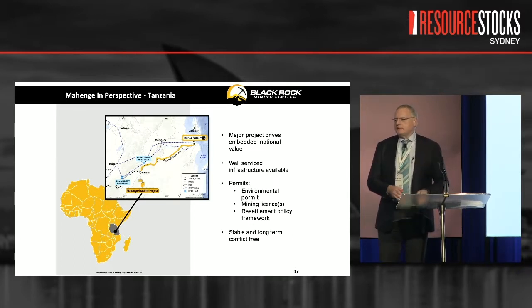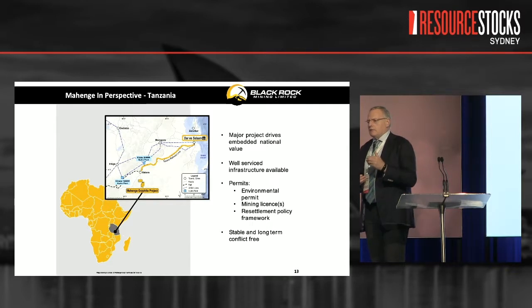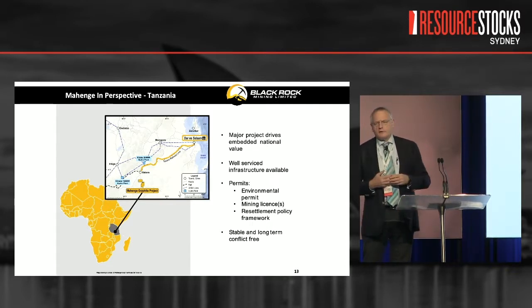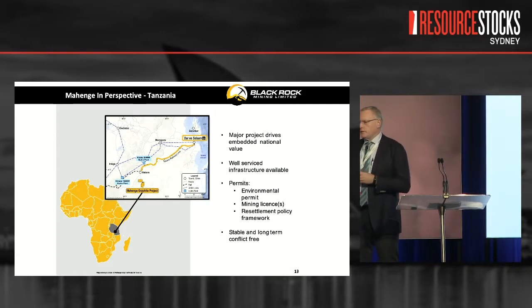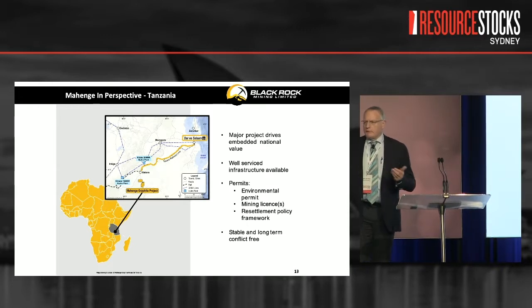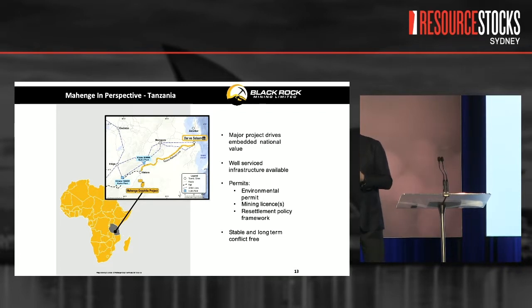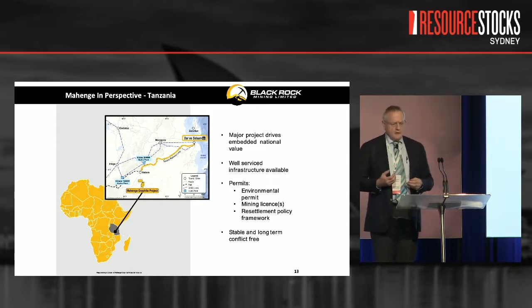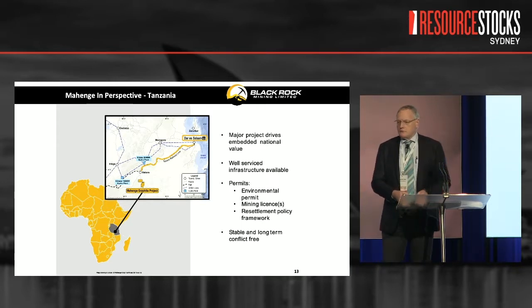The biggest lever we have is the proximity to the Tanzania Zambia Railway Authority and its connection into the port of Dar es Salaam. In a business where about 40% of your cost to customer is logistics, having a railway at the front door is a great solution. This railway takes us straight into Dar — lots of ships, lots of empty containers. It's a massive competitive advantage that is unique to Mahenge.